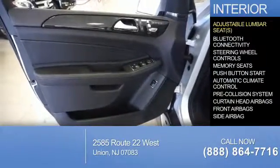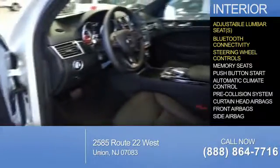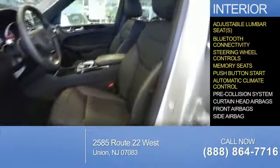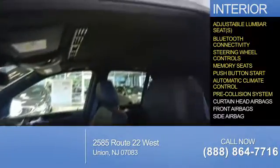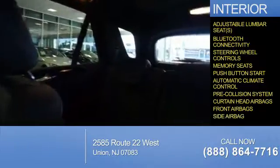Inside you'll find adjustable lumbar seats, Bluetooth connectivity, steering wheel controls, memory seats, push button start, automatic climate control, pre-collision system, curtain head airbags, front airbags, and side airbags.